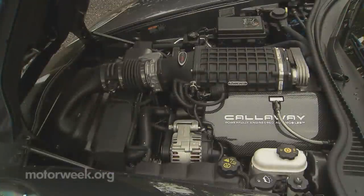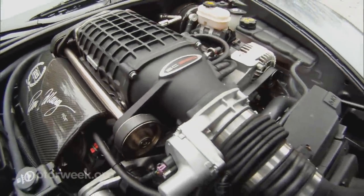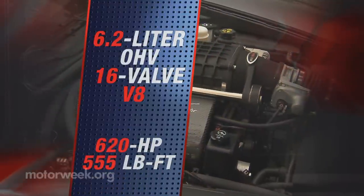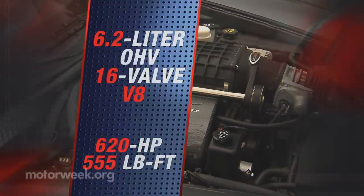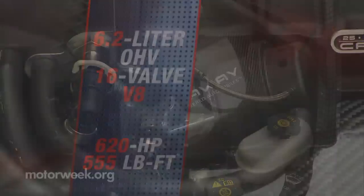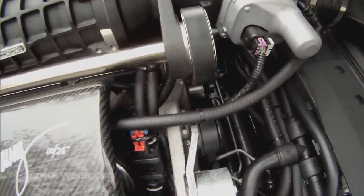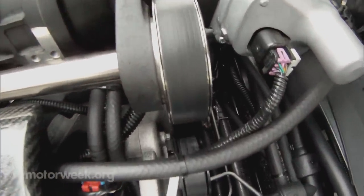Have no fear, as it packs the highest output LS3 V8 ever to roll out of the Callaway shop in a Corvette: 620 horsepower and 555 pound-feet of torque with the help of the usual TVS 2300 supercharger, high-ratio rocker arms, upgraded valve springs and pushrods. Fuel delivery is aided by a new fuel pump and injectors.